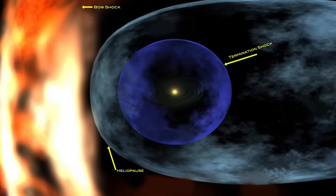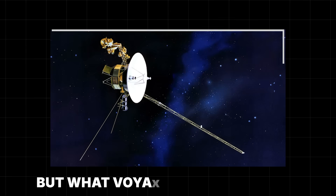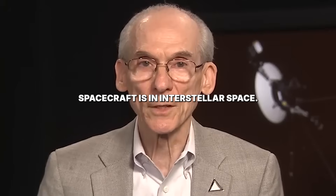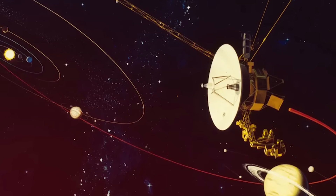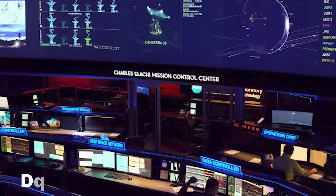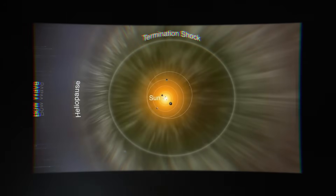Something is happening at the frontier of our solar system, and it's not what we expected. For decades, we believed the sun's influence gently faded into the blackness of space. But what Voyager just witnessed paints a far more violent picture. The most distant human-made object, NASA's Voyager 1 spacecraft, is in interstellar space — the space between the stars. It has become the first human object to truly measure the border between our home and the great unknown. And the data it sent back is, to put it mildly, deeply unsettling. It found a barrier — a distinct, sharp, and brutally hot line that separates us from the rest of the galaxy, a line we may never be able to cross.